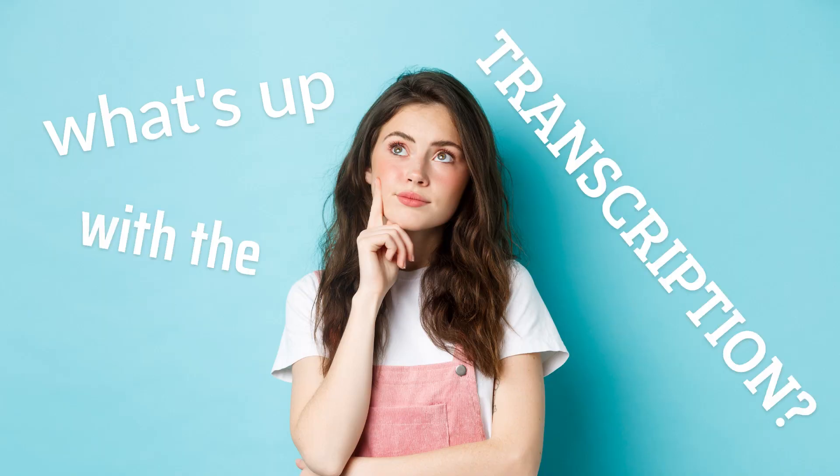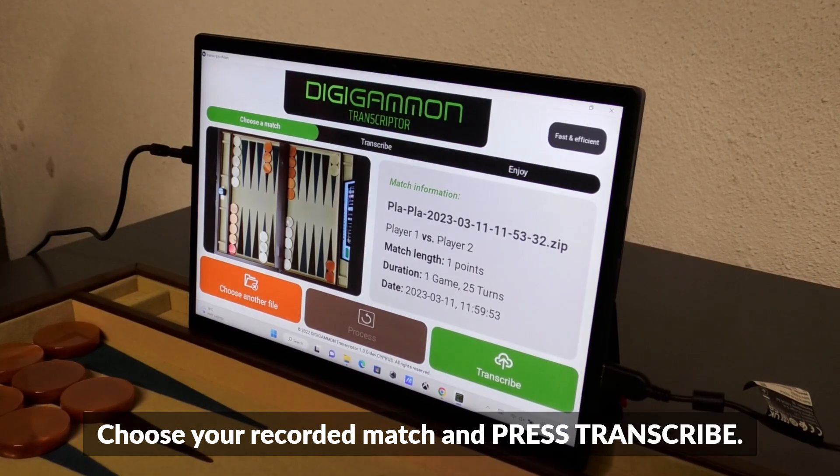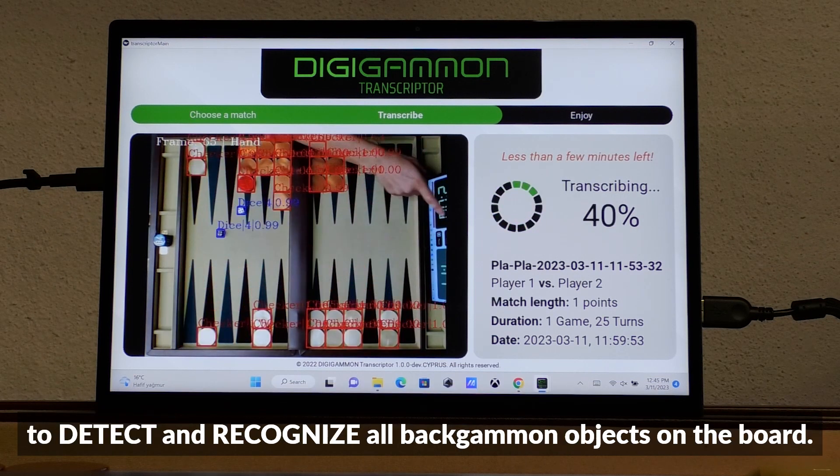What's up with the transcription? There comes our second app, Transcriptor. Choose your recorded match and press transcribe. Transcriptor uses cutting-edge artificial intelligence techniques to detect and recognize all backgammon objects on the board.